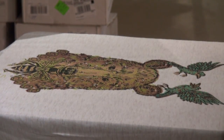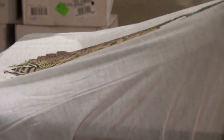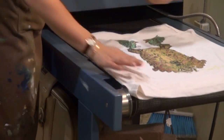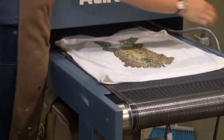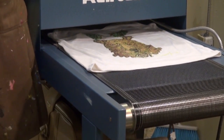Then we take it off. It could go around one more time, but there are usually two people — one putting them on and taking them off, and the other person printing. We take our image over to the conveyor belt, which is also a dryer, so it gets really hot and it cures the ink so that it binds onto the fabric and doesn't come out.